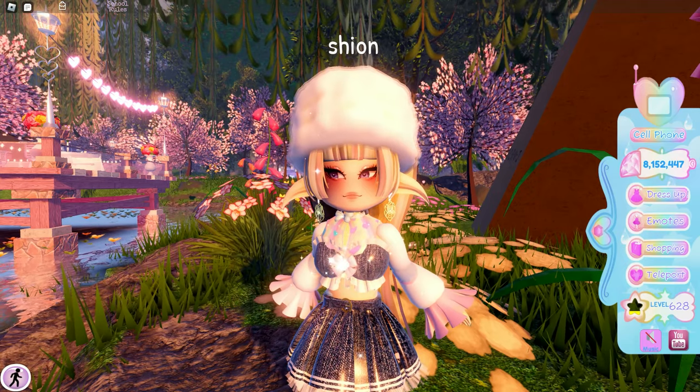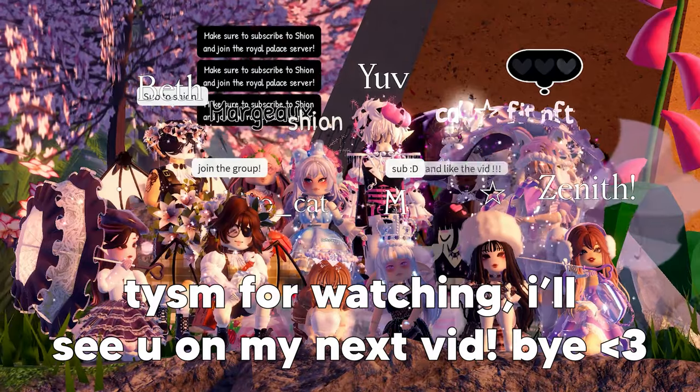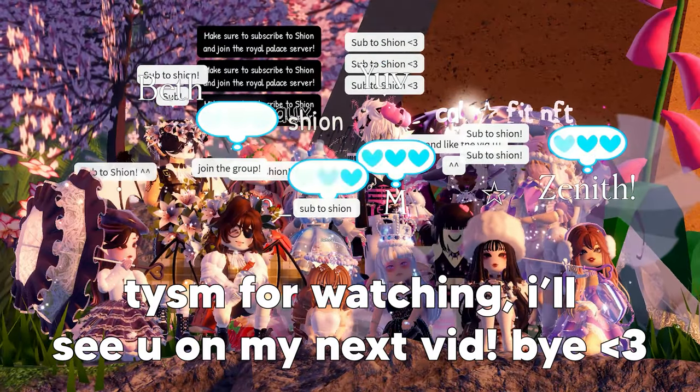That's all of the hacks I'm going to show you guys today — I hope you find it helpful. Thank you so much for watching; I'll see you in my next video. Bye!